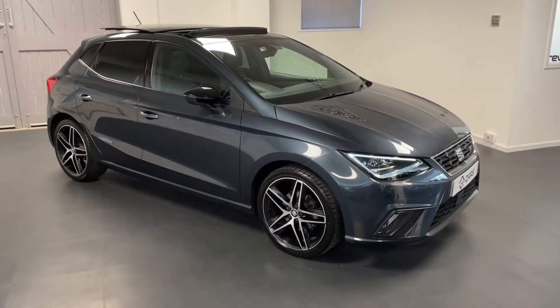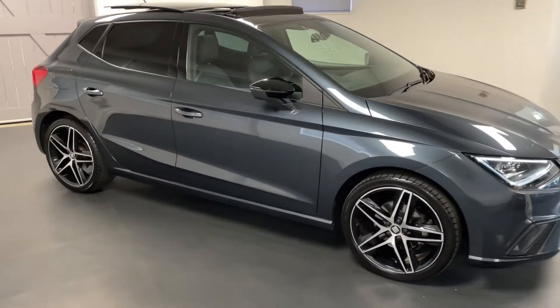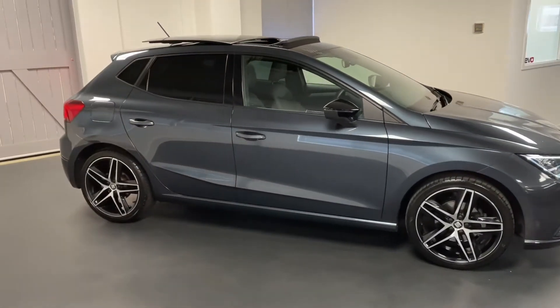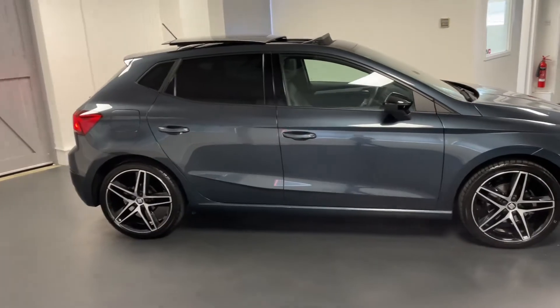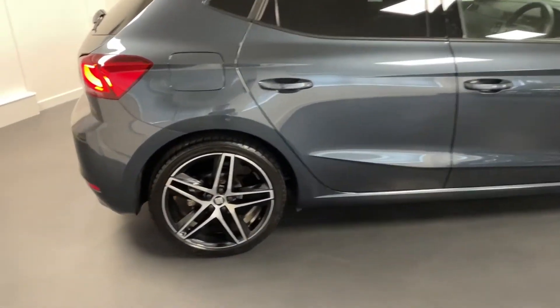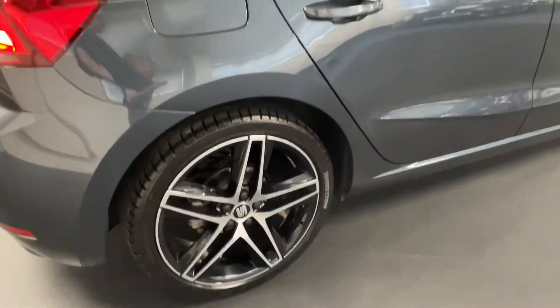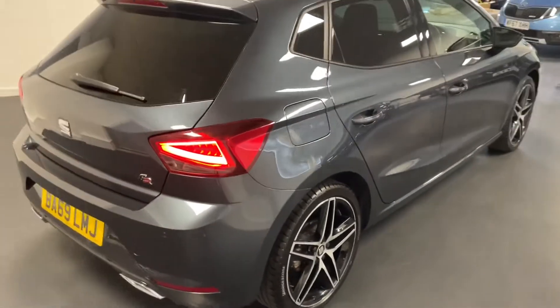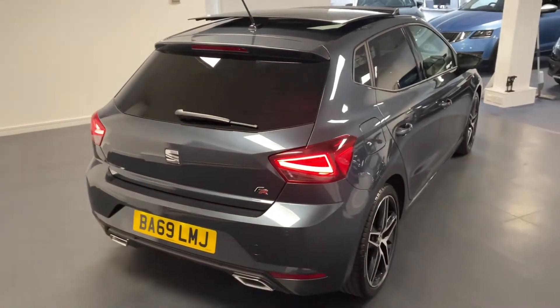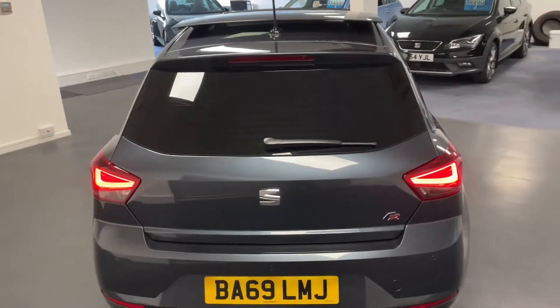Hello and welcome to another Quattro Tech Cars video. Today we have this really exciting 2019 SEAT Ibiza FR Sport. It looks absolutely fantastic in the metallic monsoon grey. You've also got the 18 inch diamond cut performance alloys and to finish the car off, a really nice option as you can see on the roof is the sliding panoramic sunroof.